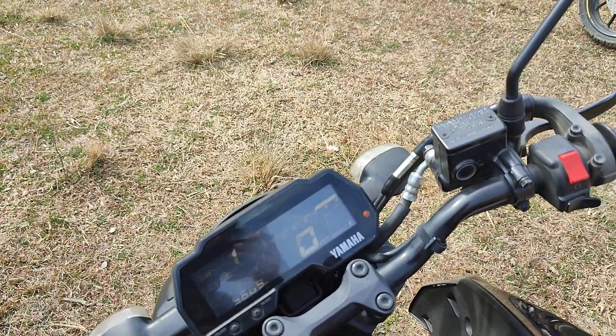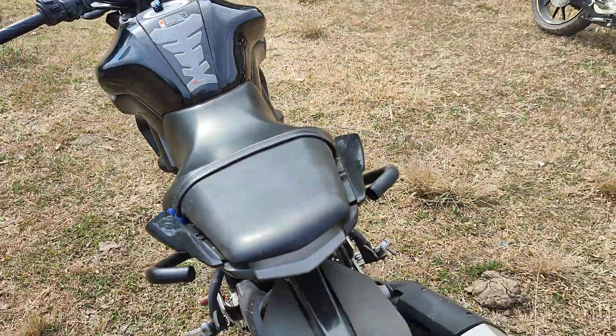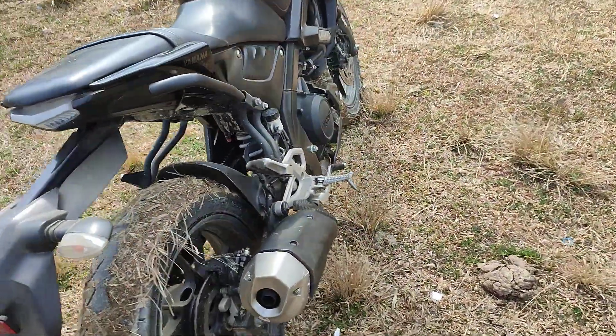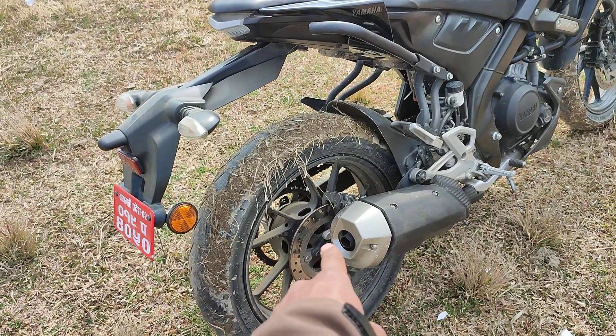This is one of the fastest 155cc motorcycles available, along with the R15. This bike uses the same engine platform as the Yamaha FZ-S version 2.